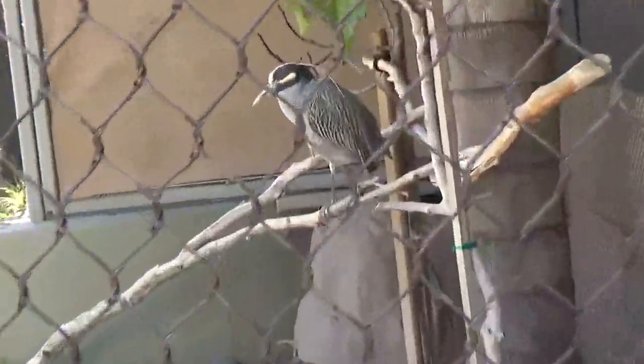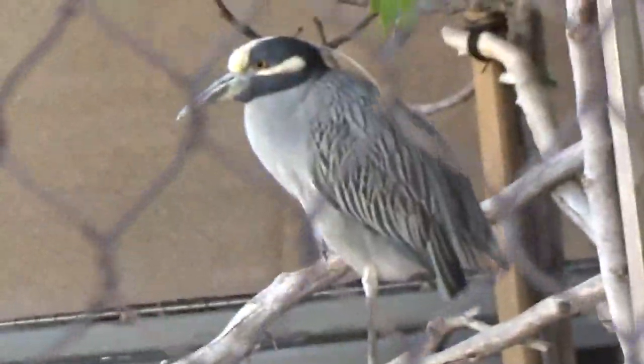He looks so upset. Oh, he only has one leg. It's a kingfisher.